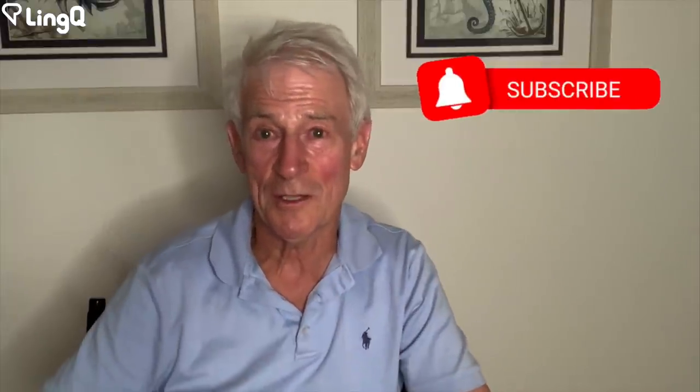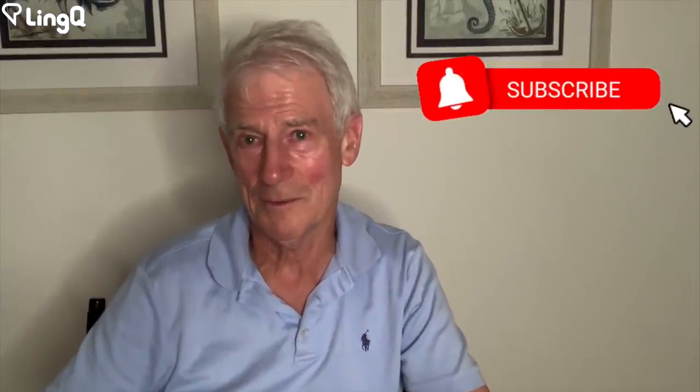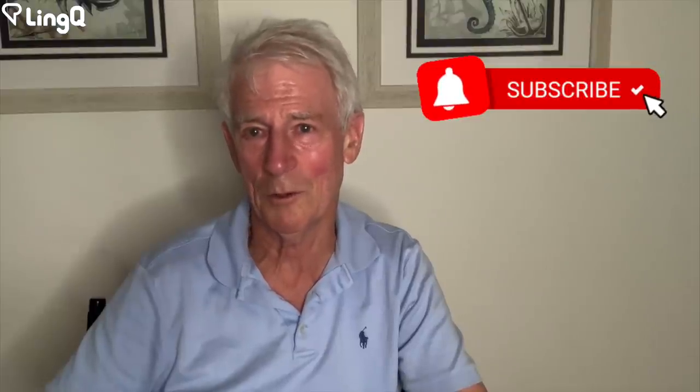Remember, if you enjoy these videos, please subscribe. You can click on the bell to get notifications.